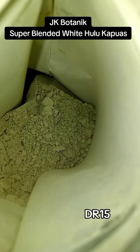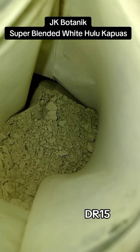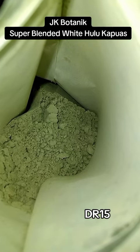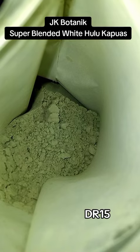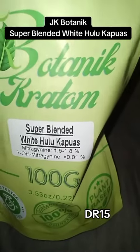Use code DR15 — you'll see it in the bottom corner of the screen. Get three free ounces, and you can also get sample sizes for as low as $4.99, and the more that you order, the lower that price goes. Go try some JK Botanical. I promise you won't regret it.